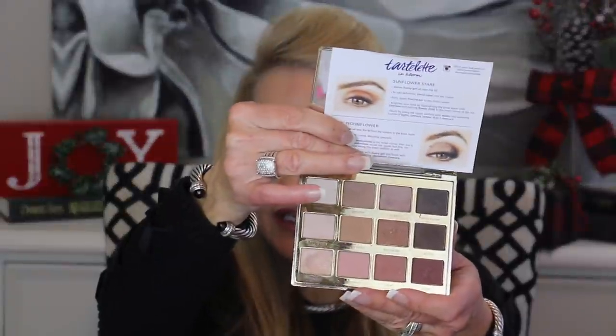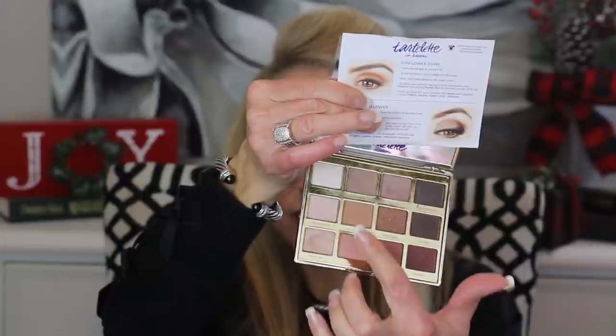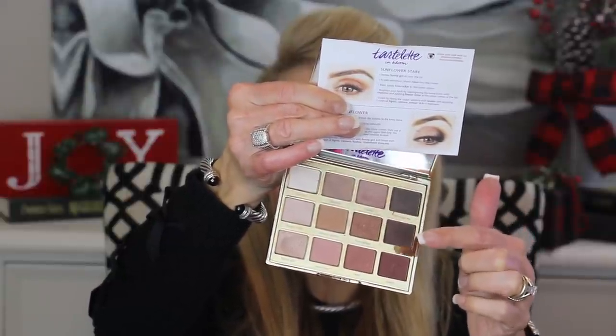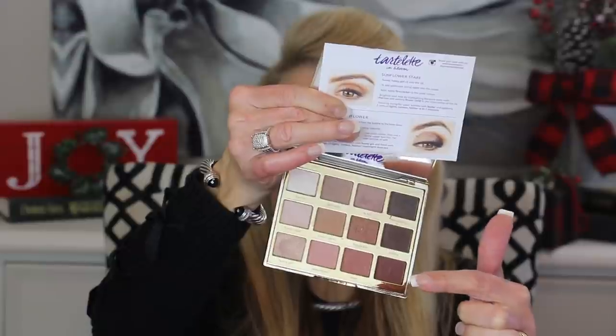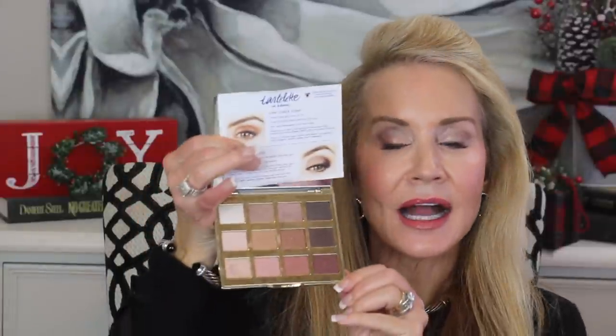The next makeup winner was an eyeshadow palette — an oldie but a goodie I've had in my stash for a long time. This is the Tarte palette called Tartlet in Bloom, and I love that it has little cheat sheets and a large mirror. Look at those beautiful eyeshadow colors — lots of neutrals, lighter colors for the lid and brow, darker colors you can use as eyeshadow eyeliner, some rosy colors, a light pink lid color, and a little bit of burgundy. I really do like this palette and it's what I used on my eyes today.